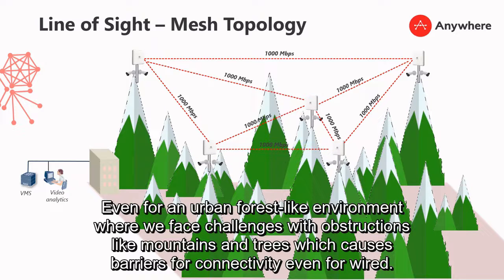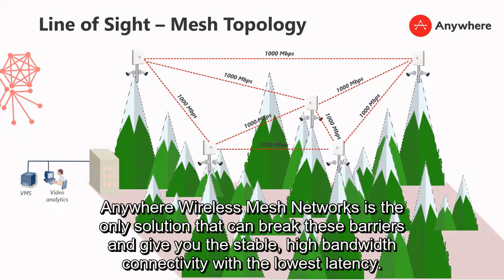Even in an urban forest-like environment, where we face challenges with obstructions like mountains and trees that create barriers for connectivity even for wired solutions, Anywhere Mesh Network is the only solution that can break through these barriers and give you stable high bandwidth connectivity with the lowest latency.